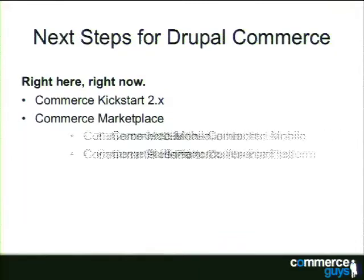We're also here at DrupalCon Portland to demo and launch the private beta of the Commerce Mobile offering. It's a mobile app that uses the Commerce Services module and configuration modules to expose your Commerce Kickstart store to a native iOS mobile app built in Titanium, so it could also work on Android. And then we have Commerce Platform, which is also in a private beta. We'll be sending invites out over the next couple of weeks to launch the full final offering at DrupalCon Prague.